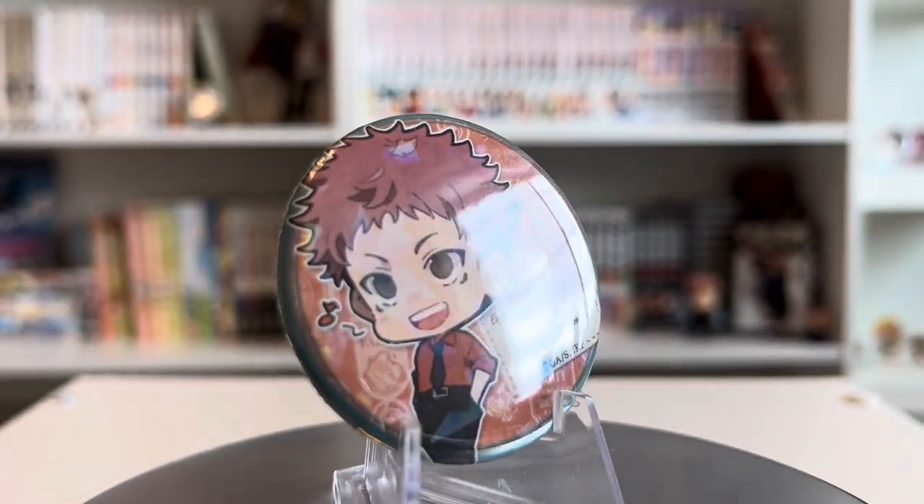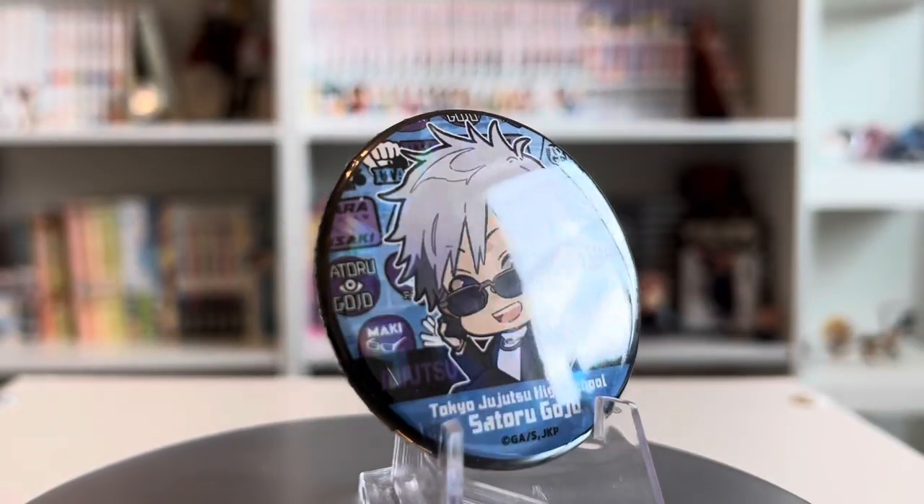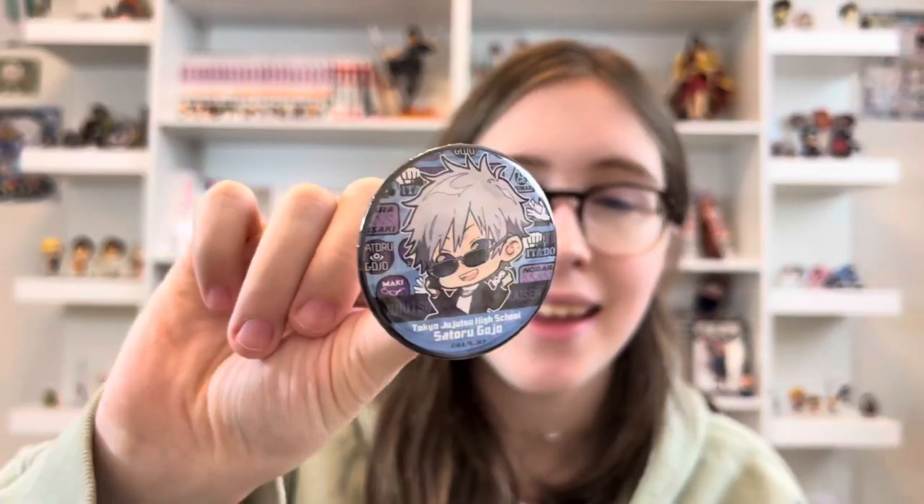Starting off, I got some Jujutsu Kaisen can badges. I got this really adorable Itadori Yuji can badge — I love the holographic finish on these, it looks great and the artwork is so adorable. I also got this Gojo one, and once again I love him and I love this artwork. I love his gold chain — that's hilarious to me — and he's just such an adorable can badge.